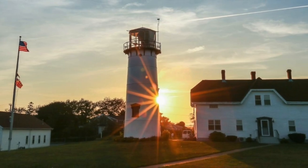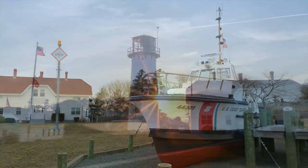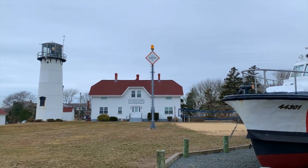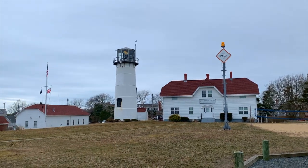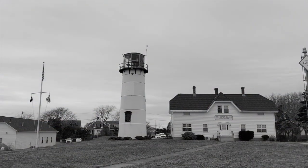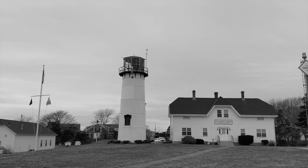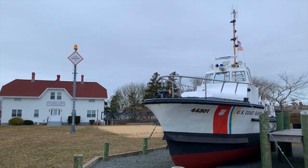Towering above Chatham Lighthouse Beach is the iconic Chatham Light, an operational lighthouse that's rich in history. Originally, two wooden structures were erected here in 1808 to guide maritime traffic through the often dangerous waters near Chatham. The tower you see today is one of the two cast iron towers built in 1877. Today the lighthouse is operated by the U.S. Coast Guard and is occasionally open to tourists in the summer.